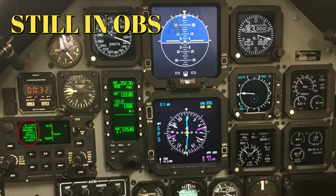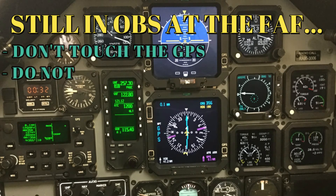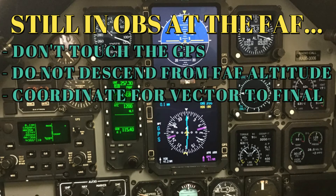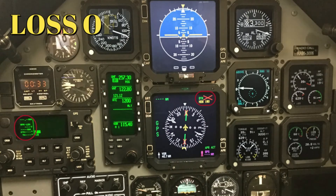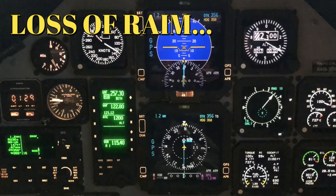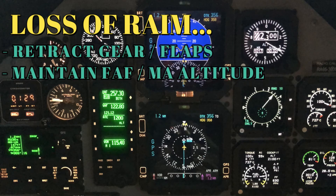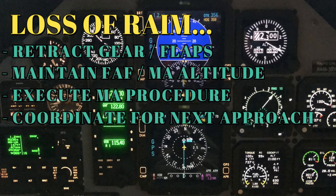If you forget to deselect OBS prior to the final approach fix, leave the GPS alone, do not descend, and coordinate for a re-vector to final to try again. The GPS is already set for the re-attempt. If RAIM is lost during the approach, press the GPS approach button on either the ADI or HSI. Deconfigure the aircraft, maintain the final approach or missed approach altitude as appropriate, execute the missed approach, and coordinate with ATC or the instructor for the next approach.